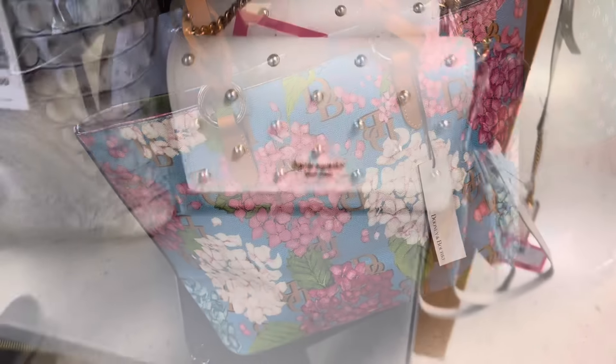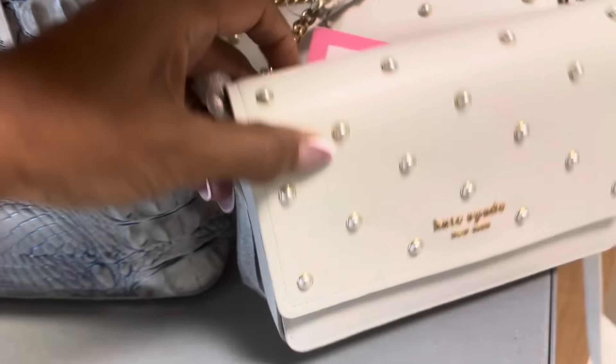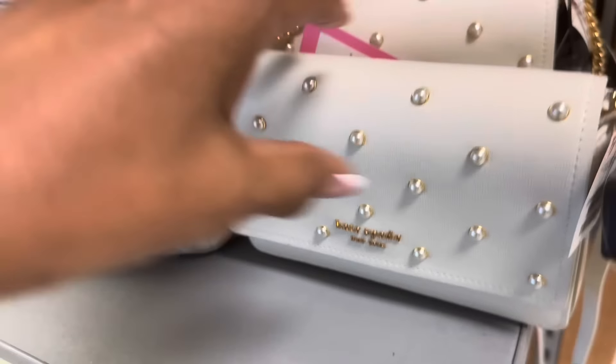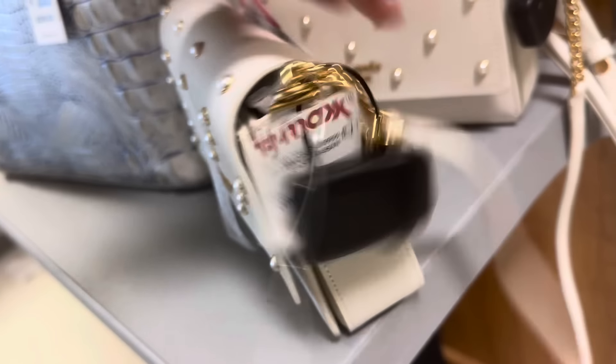Look at this beautiful Kate Spade with the pearls crossbody — slip pocket in the back. This is beautiful. Look at the strap, it has some chain detail on it, and it's $100.